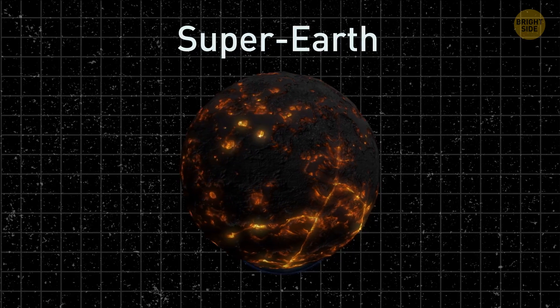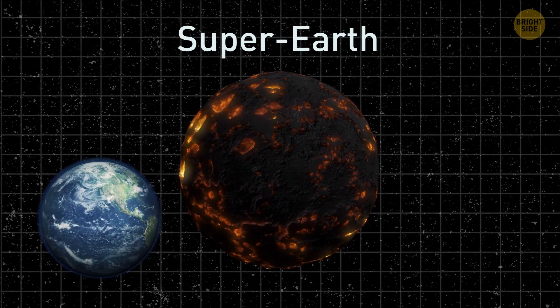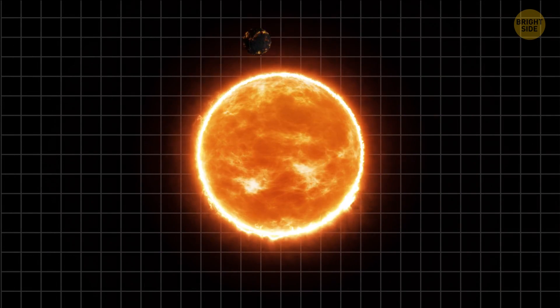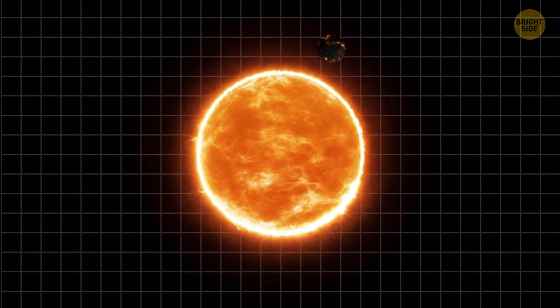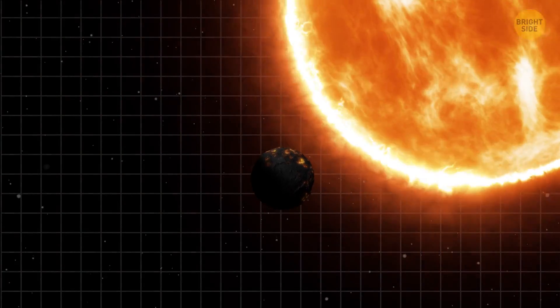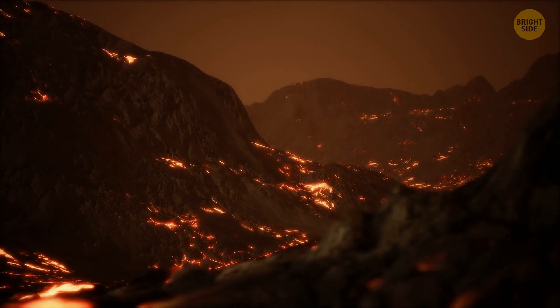This planet is a Super Earth — a class of planets that are larger than our Earth but too small to be considered giants. It's about twice as big as our Earth and about eight times heavier. The planet rotates around its star really fast, completing a full turn in just 18 hours, meaning one year on the planet is less than a day on Earth. It's also tidally locked to the star — one side is always turned towards the star and is incredibly hot, while the other is in eternal darkness, just like our Moon.